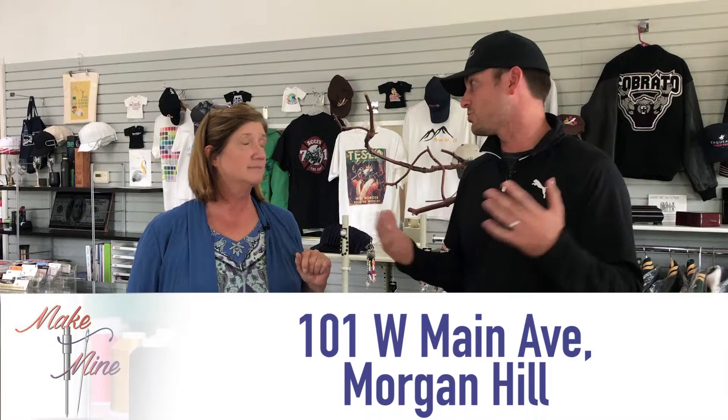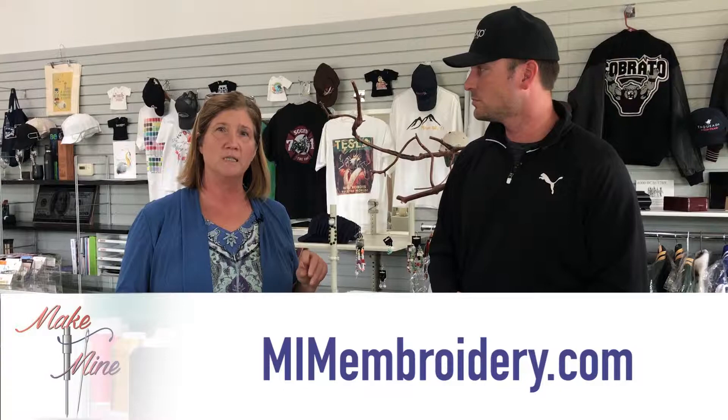And you're right here in Morgan Hill — tell people where you're located. We are located at 101 West Main, right behind Britton School, a block away from downtown. Great location with lots of traffic. You can visit our website at mimembroidery.com or type in Make It Mine Morgan Hill and we're the first ones that come up.